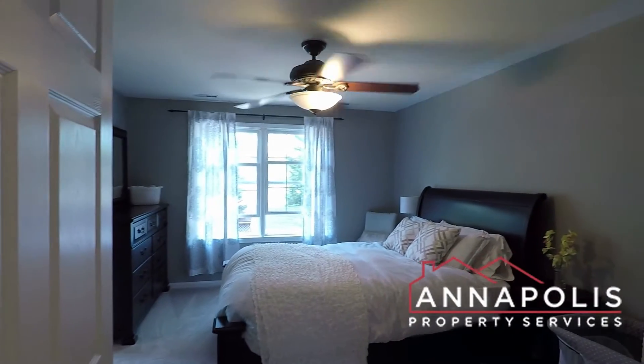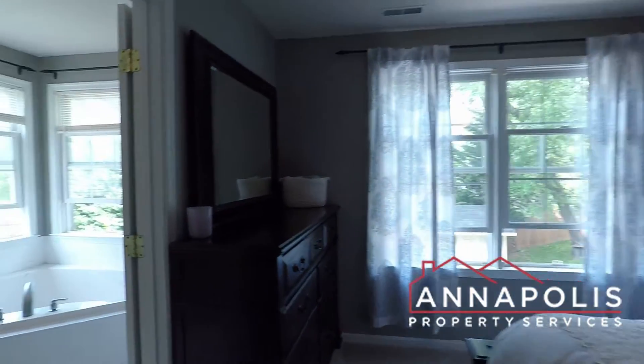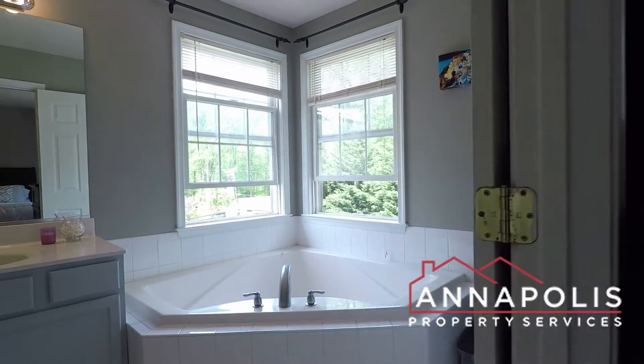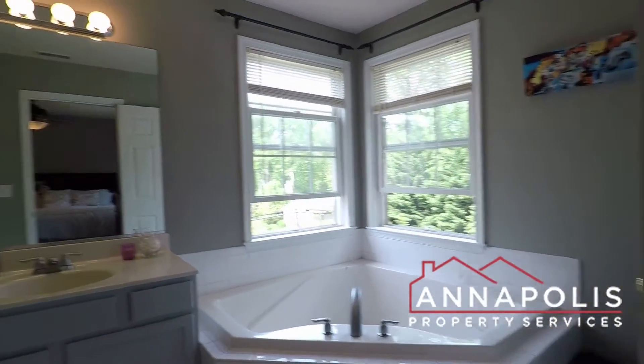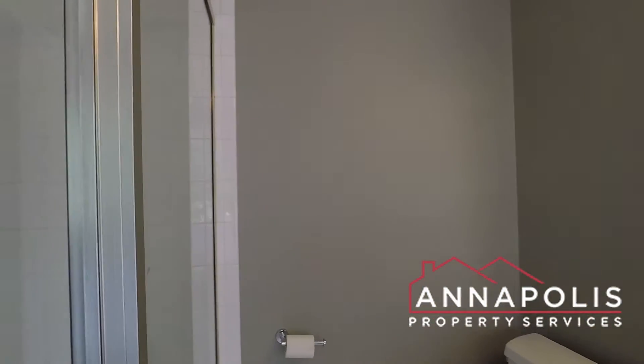There's a master suite — really good-sized room with a ceiling fan. A huge master bath with a corner soaking tub, vanity, and separate shower.